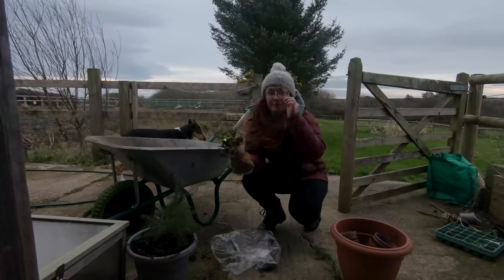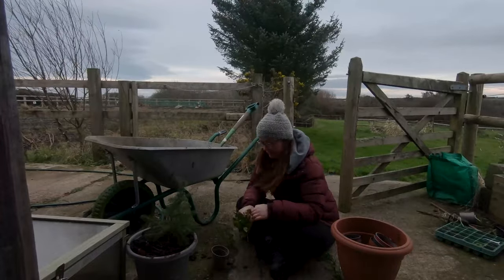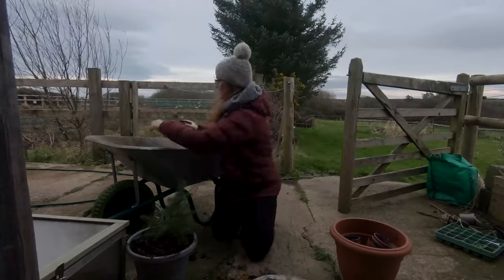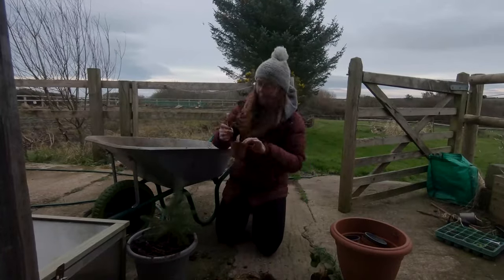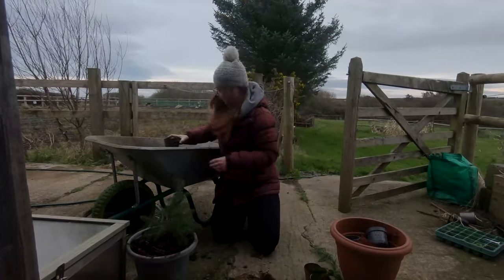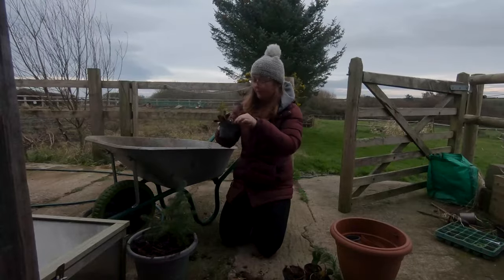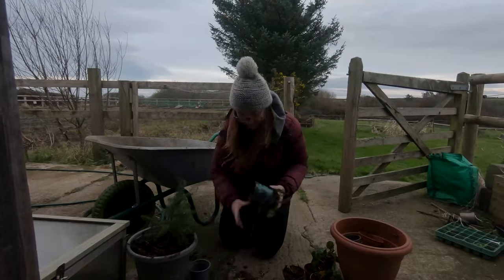I was chitchatting away about bare root strawberries but it turns out you can't hear anything I'm saying because of the wind, so I've had to resort to voiceover. These strawberries were so cheap basically because they're out of season. Normally you would buy bare root strawberries in early spring and put them straight into the ground or a pot. Whereas now, because it is December, I'm going to pot these up into small pots just for the next few months, and then as soon as spring comes I'll put them in their final place. I've never done it at this time of year before — it's a bit of an experiment — but they are dormant now so it shouldn't be a problem. At this price it was worth a go.